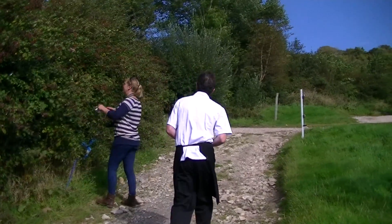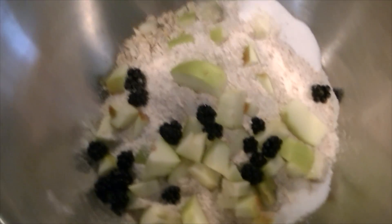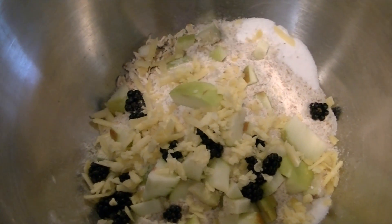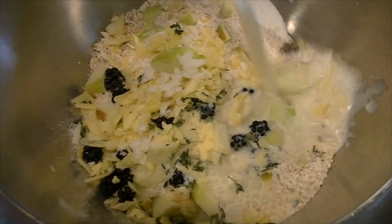After lunch it was our turn to do the cooking and we headed outside to pick raspberries, which were going to go into our soda bread. We also put cheese, apples and oats in there.